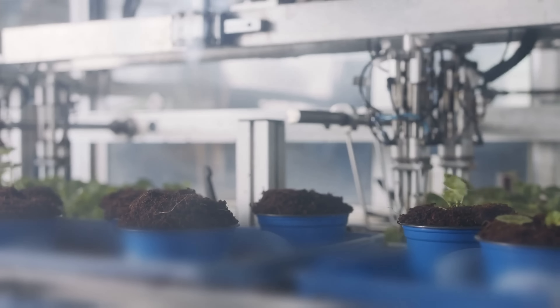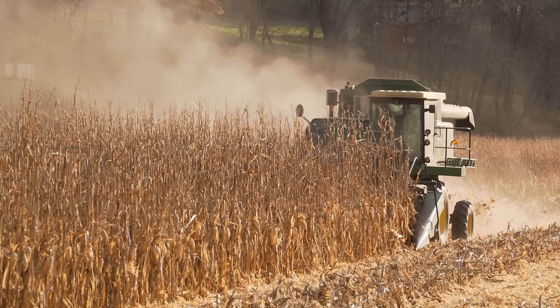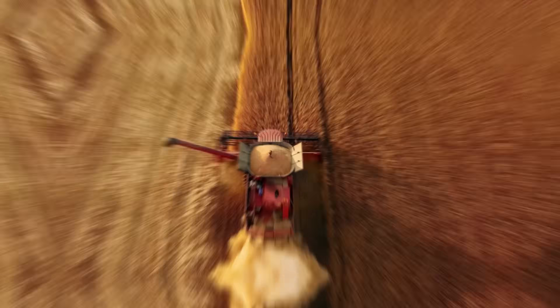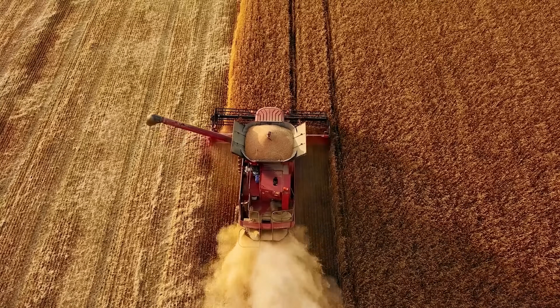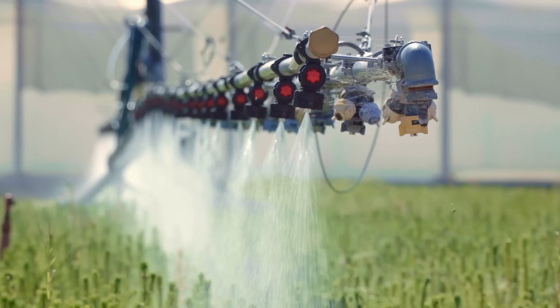Finally, the Netherlands is also a leader in agricultural robotics, developing advanced machinery for harvesting crops, processing meat, and performing a variety of other tasks on the farm. These machines are designed to be highly efficient and accurate, reducing waste and increasing productivity, while also reducing carbon and methane emissions.